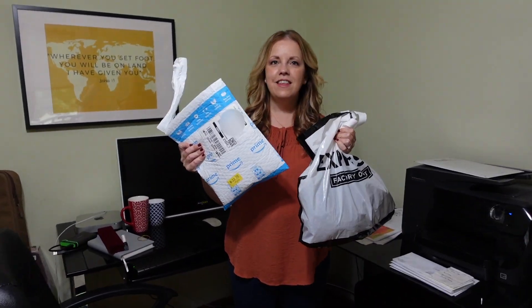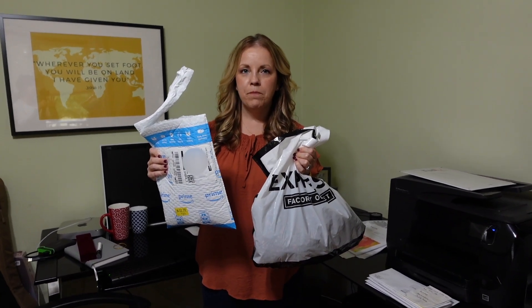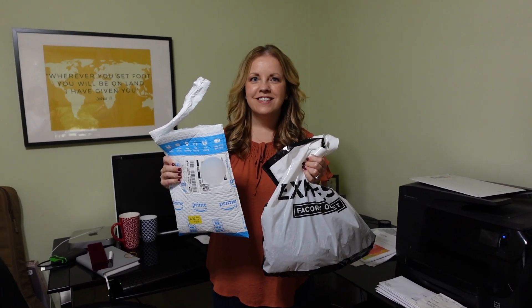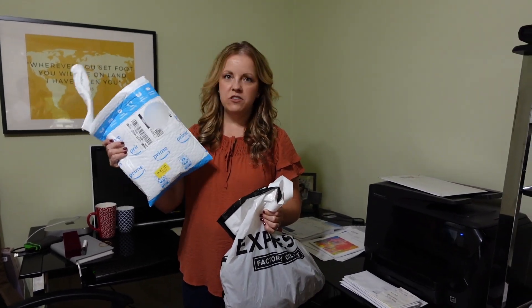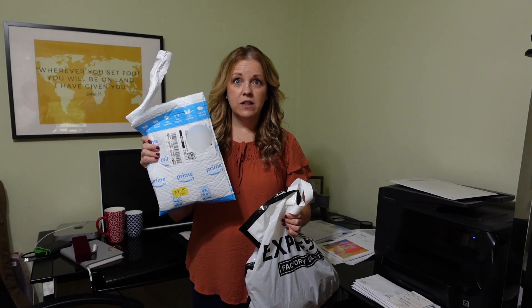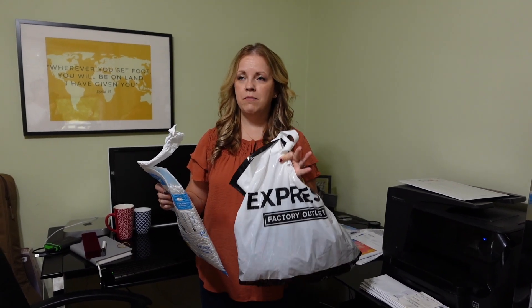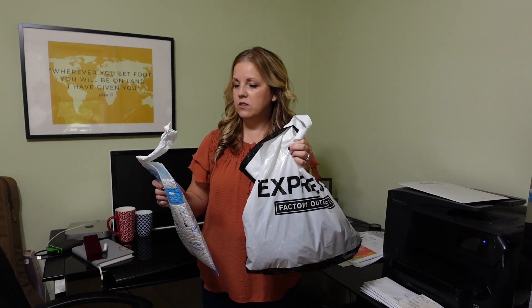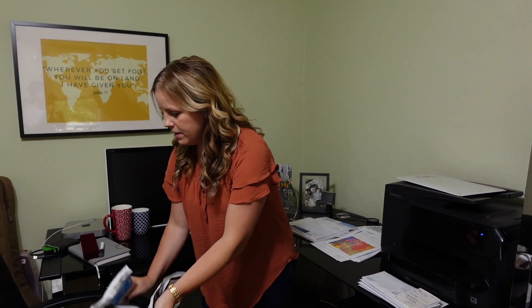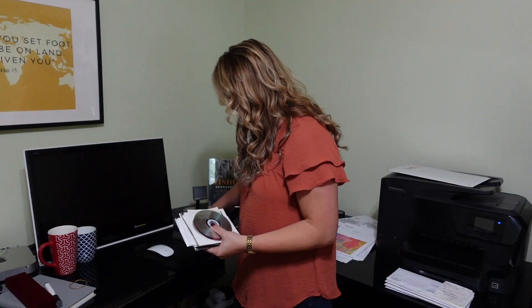We're running out of time, but there are a couple more things you could fully deal with that would make this room feel like you've made progress. The returns — for Amazon I just go in the app, request the return, and drop it at UPS. This other one is an in-person return, but I put all my returns in one spot in the van. So I just need to bring it out there.